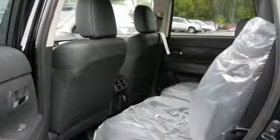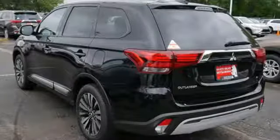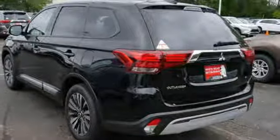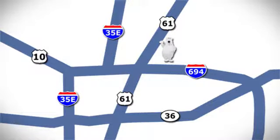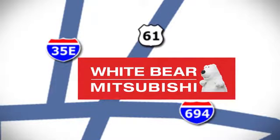Mitsubishi has a vehicle designed just for you, no matter what road you're inspired to travel down. There's even more to see in person. Take it for a test drive today. We're conveniently located at 3400 Highway 61 North in White Bear Lake, Minnesota.